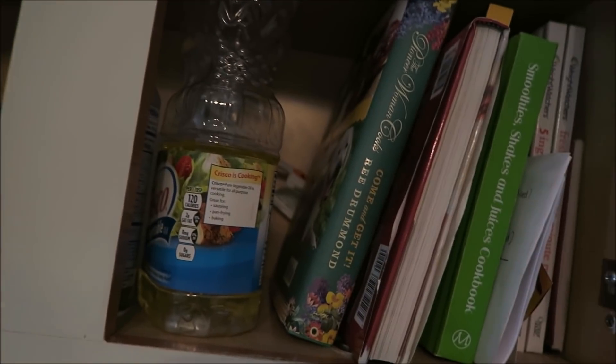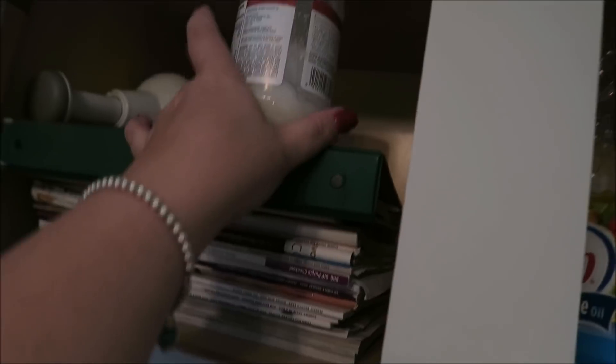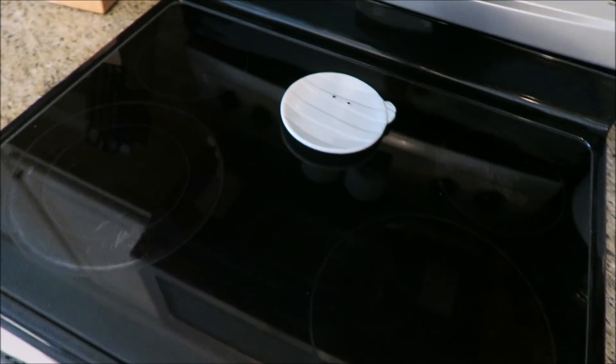Over here in these top cabinets I have some cookbooks and more cookbooks and recipes. Brian uses this area a lot, so he keeps things up there. This is also where I keep the Crisco cooking oil to use on the stove, which is right here.